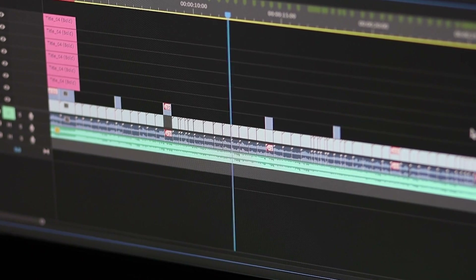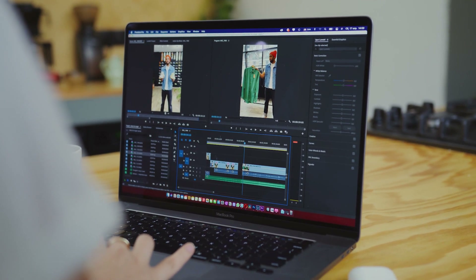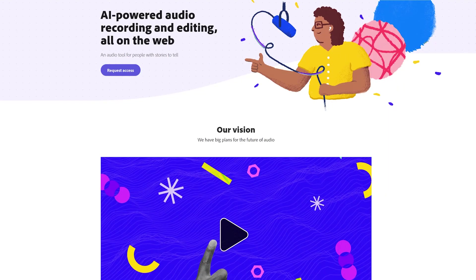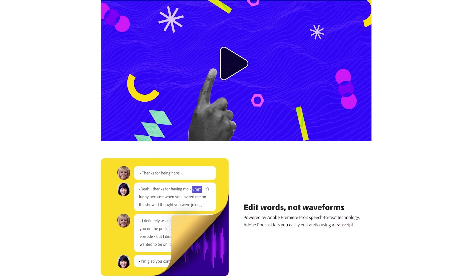How many times have you recorded something and the audio has turned out to be terrible? Maybe it's full of background noise or echo, and you're doing everything you can to try and save it by applying a bunch of filters — it can get pretty time consuming, and maybe you just don't have the option to reshoot it. Well there might be hope with this next tool. Adobe have introduced Adobe Podcast, an AI tool designed to help clean up your audio recordings, and honestly it does a pretty good job.